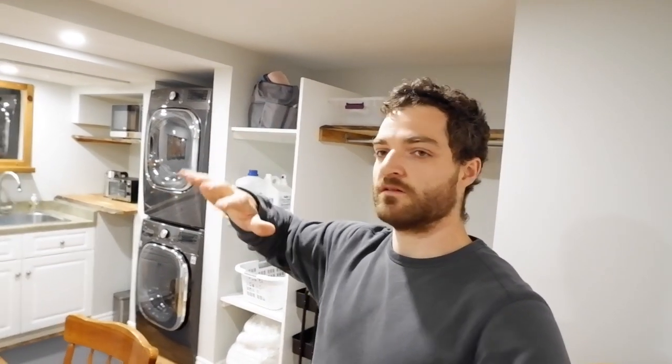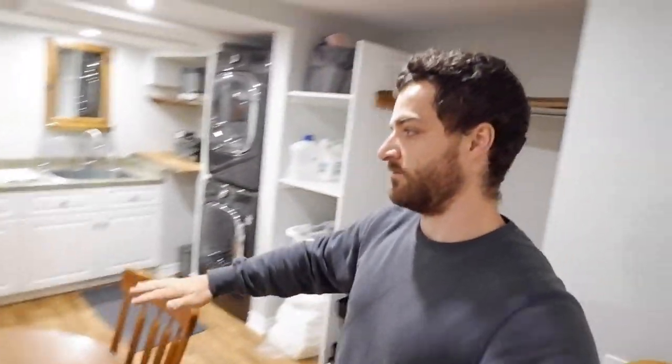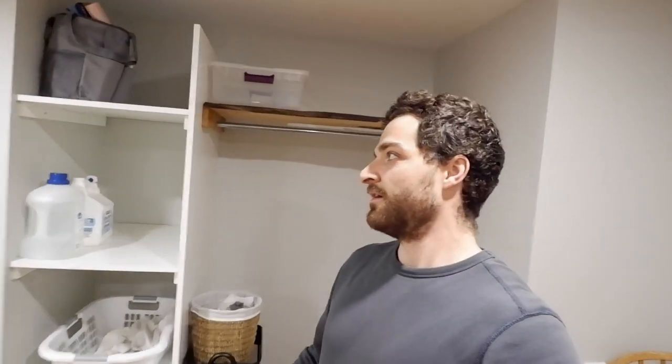That's pretty much the space. It turned out really well. For a basement that doesn't have any windows, it is bright with the pot lights, the white ceiling, and the light walls. With the added warmth of the wooden floor, the wooden table, and the wooden shelving, it provides a little more warmth so it's not as cold as most basements feel. That's going to do it for this video, for this update, and for this job. Thanks for watching and I'll see you in the next one.